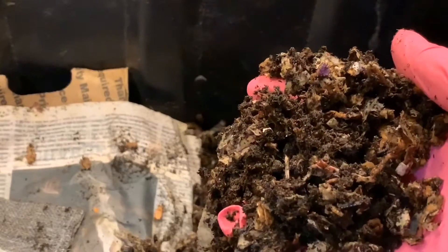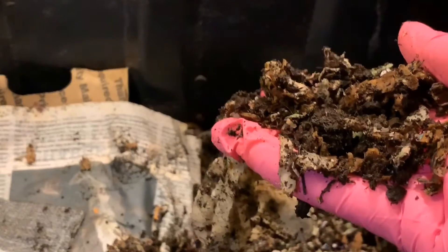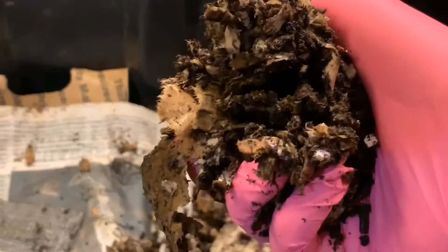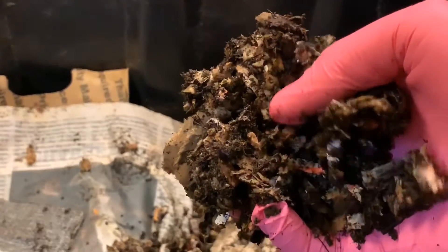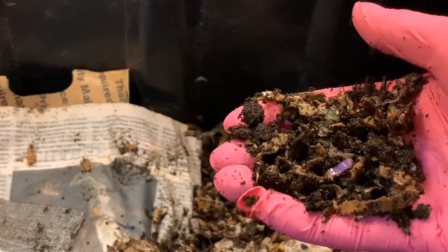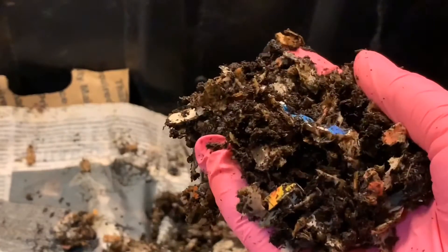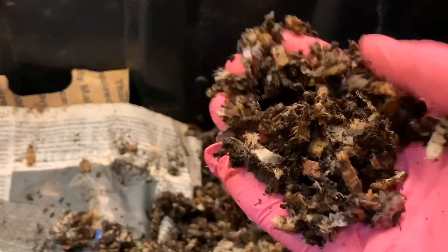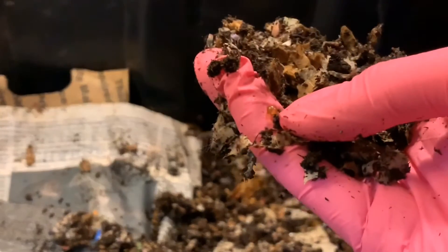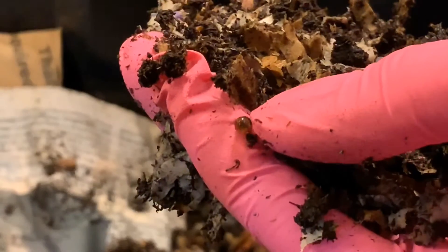So we saw that one big guy, and we've seen a number of smaller worms. I'm not seeing a whole lot of cocoons, so I'm wondering if most of them have hatched — I just don't know where the worms are — or if we still have some time for some of them. It's kind of hard to say. There's another one. That's a cocoon but it looks hollow. I think this one already hatched because you can see my finger straight through it.